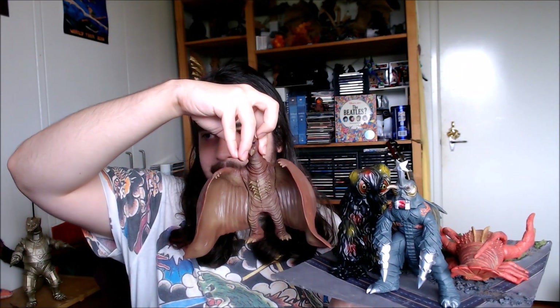I've done an unboxing of some YMSF figures before and back when I did that unboxing I was missing a figure. So I got all of these awesome figures — Hedorah, Kumonga, Hibira, Megalon, and Rodan. All phenomenal figures. I absolutely love these. And I was missing Manda.